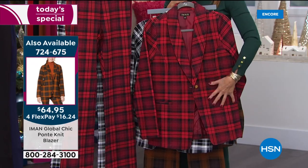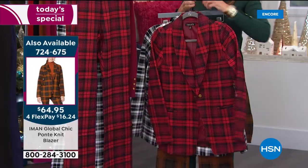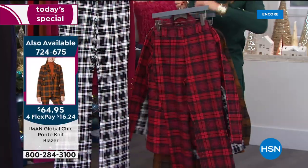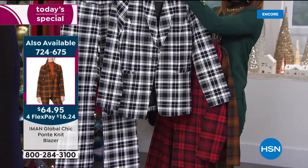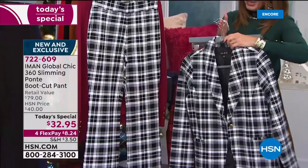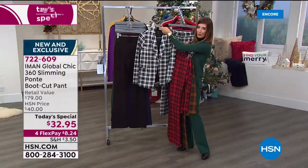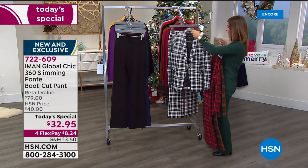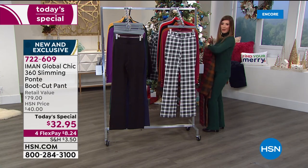Less than $65 for such a beautiful blazer — it's fully lined, got the shawl collar, got pockets. It's the same ponte knit as the pant. You get the structure, the style, and you can either go head to toe plaid — why not go all in and celebrate the holidays with a splash? — or do a plaid blazer over one of the solid ponte knit pants. You have a lot of options with Iman de Style.